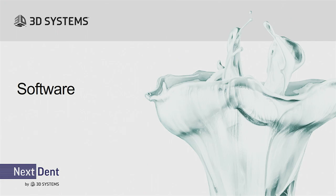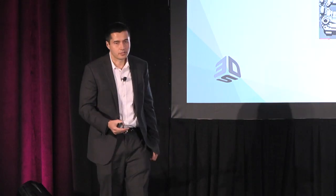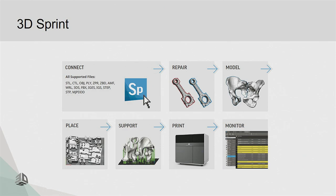Let's talk about software. 3D Sprint is the software that drives the machine, and it drives all of 3D Systems' plastics printers — not limited to just dental. This means we can leverage developments from other markets. You can load any type of 3D file, do repairs on it, and run multiple machines from a single license. In one screen you might have 16 machines hooked up, and from one workstation you can send jobs out across multiple queues.